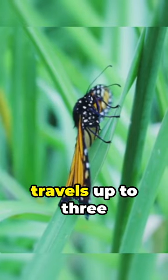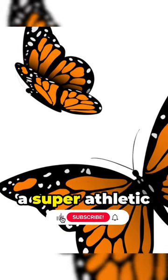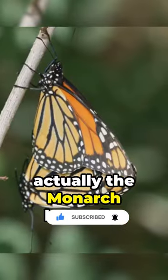Pop quiz! What's orange, black and travels up to 3,000 miles each year? If you guessed a super athletic Halloween decoration, nice try! But it's actually the monarch butterfly.